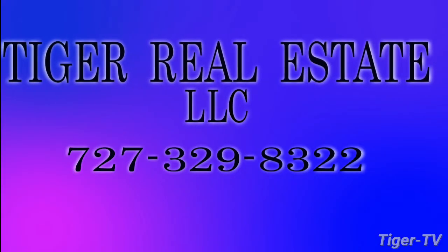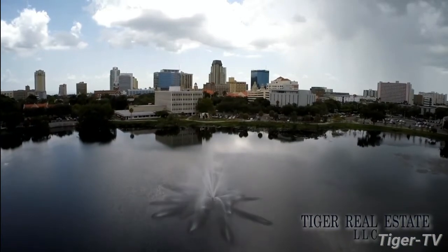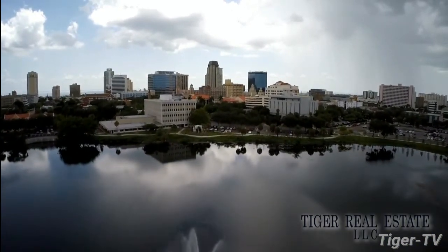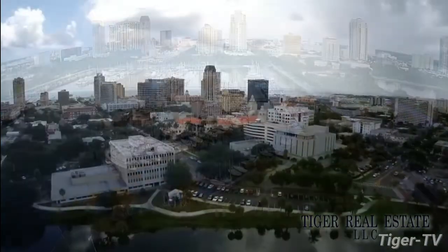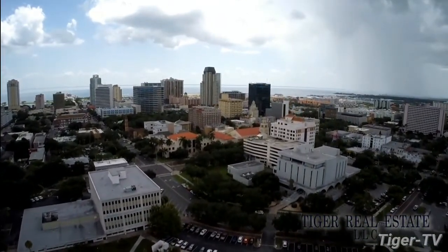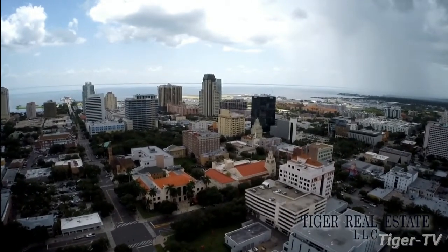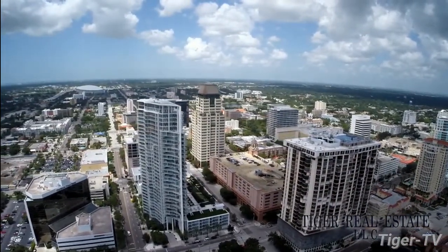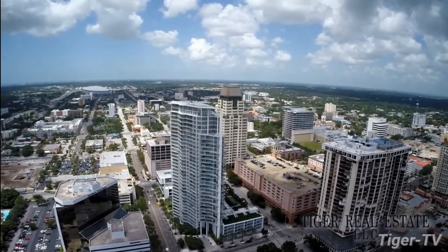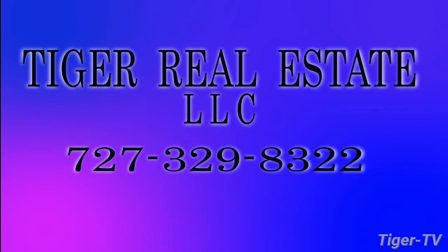Are you in the market for buying or selling real estate in the Bay Area, including the surrounding St. Petersburg, Tampa, and Clearwater markets? Tiger Real Estate LLC has extensive experience in the Tampa Bay Area. Whether you're looking to sell your current property for maximum value or you're in the market for a second home or investment property, Tiger Realty has the experience to help buyers and sellers make the most informed decisions across all price levels. Call Tiger Real Estate LLC today at 727-329-8322 or email us at tiger@tfnn.com.